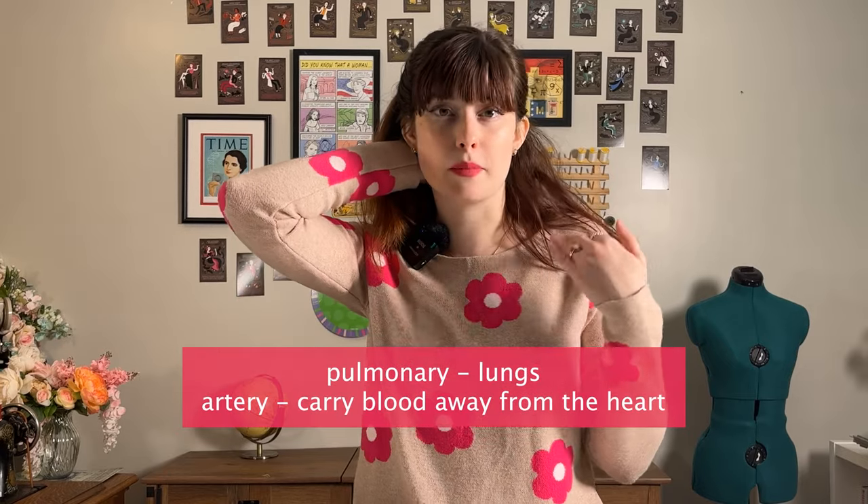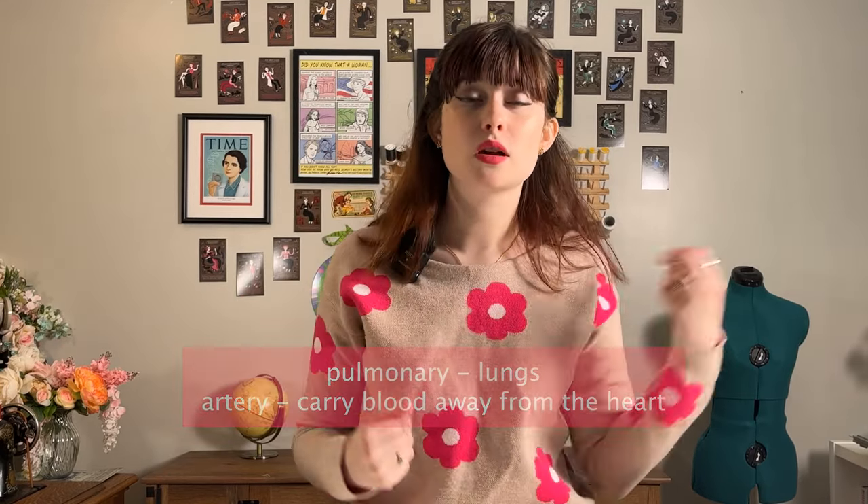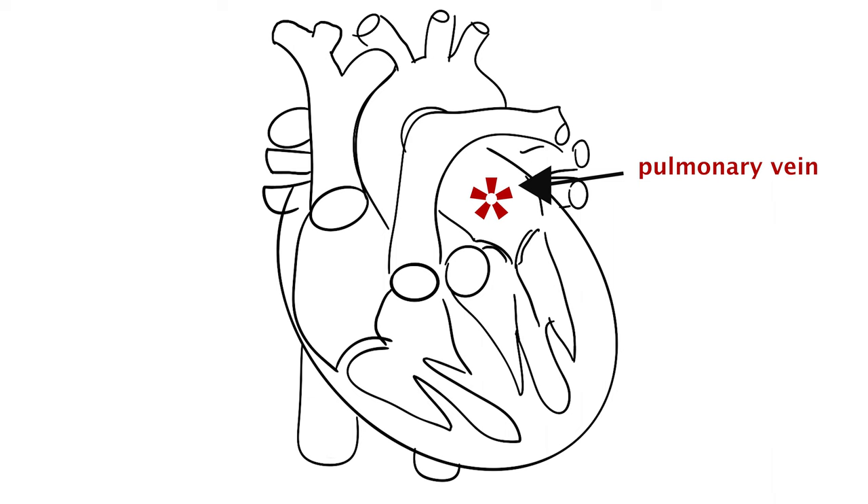From the right ventricle, we get pumped through the pulmonary artery to the lungs. Arteries pump blood away from the heart, and pulmonary means lungs — so it's pumping blood into the blood vessels surrounding our lungs. When we breathe in, we are intaking oxygen. The oxygen goes to our lungs and the lungs transfer that oxygen from the lung tissue into the blood vessels surrounding the lungs. Now we have oxygen-rich blood.